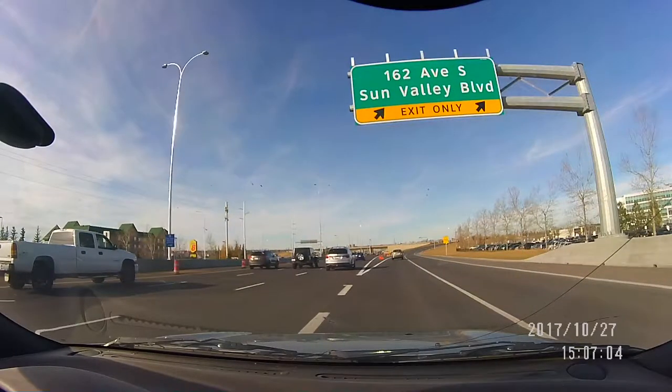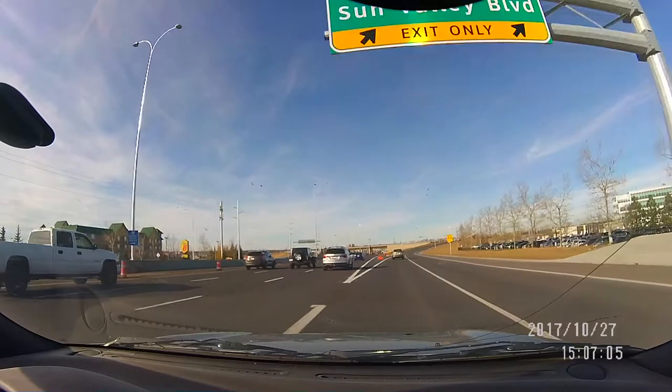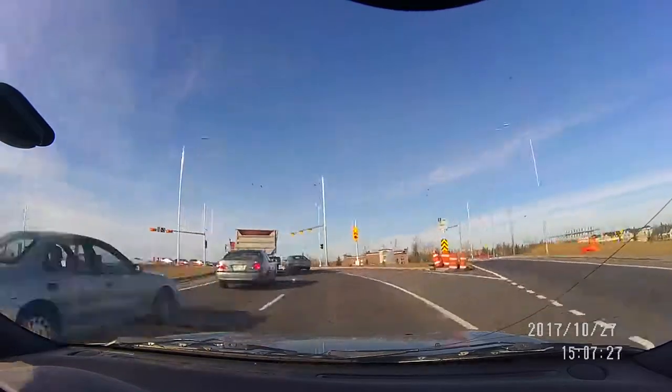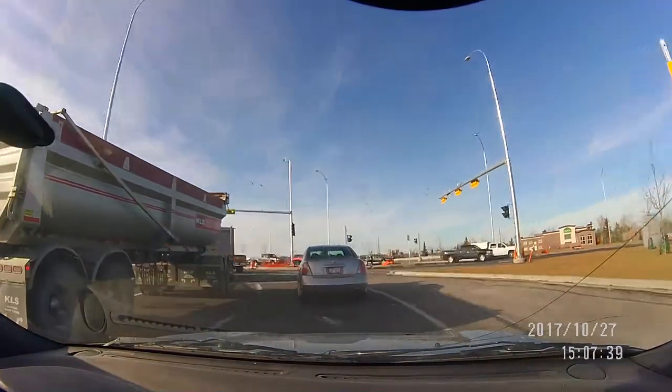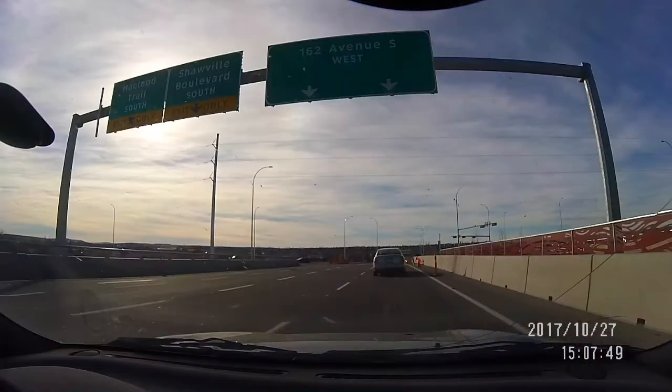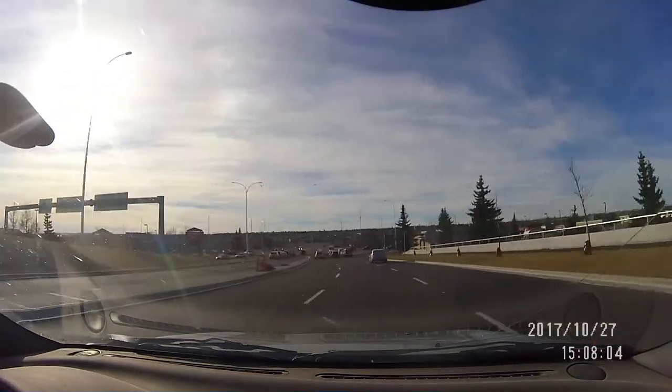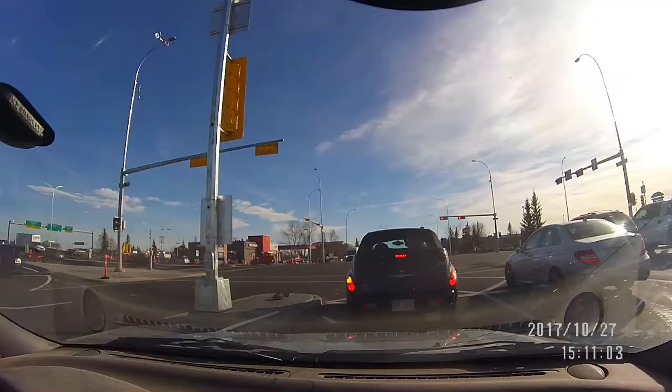And if you're headed north on McLeod and you want to turn west onto 162nd Avenue South, it's pretty straightforward here as well. Not much to say there other than if you look to your right, you see traffic going the other way, which was a little interesting.